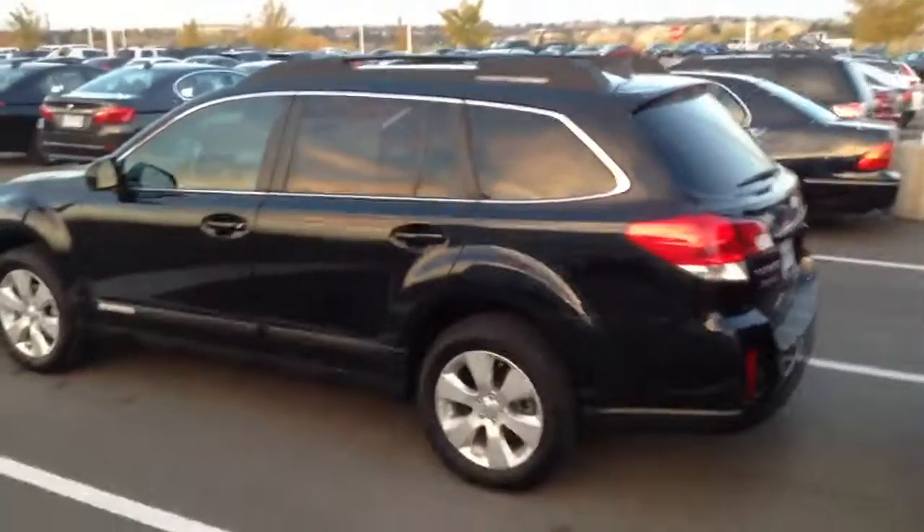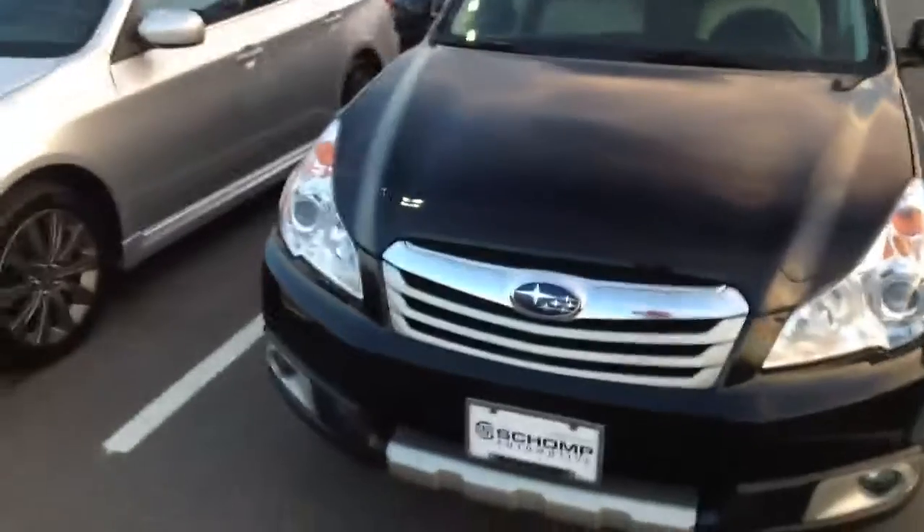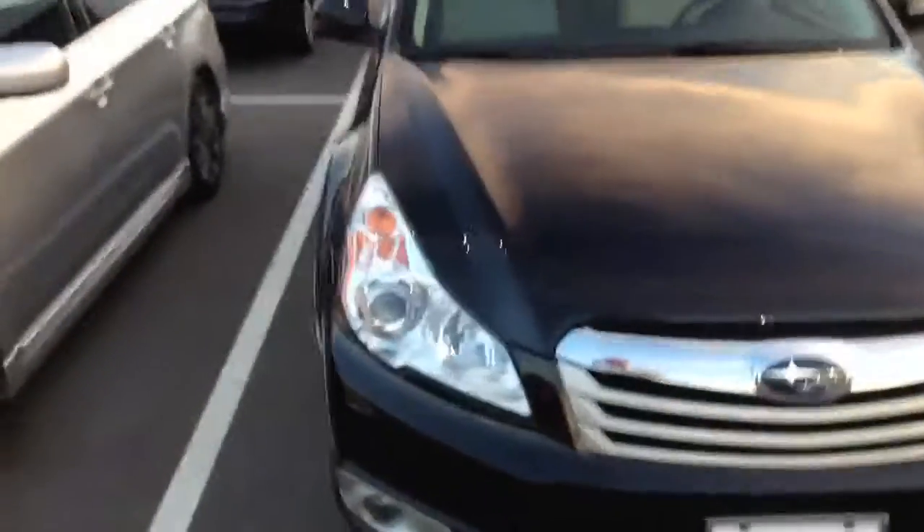Hi Darcy, this is Justin at Chomp BMW. I want to take a quick moment to do a video walk around of the 2011 Subaru Forester that you've inquired about. This is a metallic black paint, so it definitely hides any hairline scratches that you might develop over the course of your ownership of the car. Very pretty color as well.